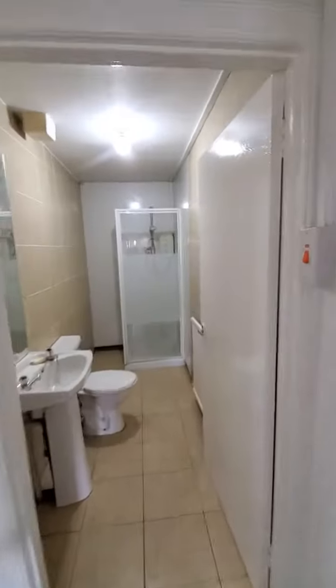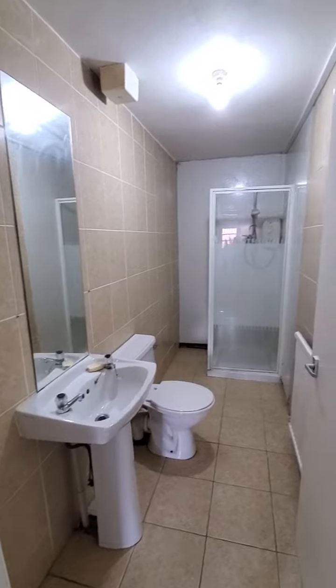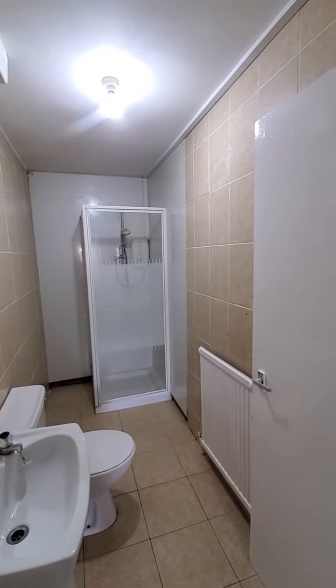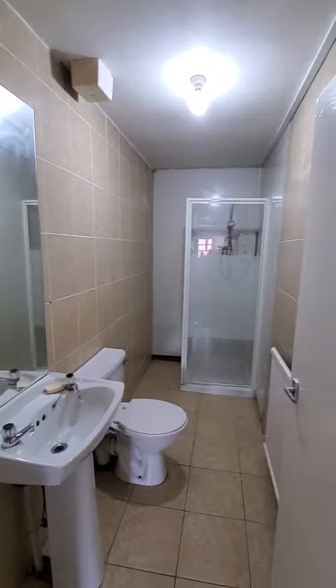Moving on, I'm going to take you into the shower room now. This is our shower room which is fully tiled. We've got our WC, wash hand basin, and a shower cubicle to the rear, as well as a radiator. It's quite a good standard of finish — I like the tiled floor in there.